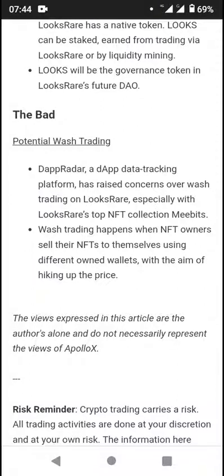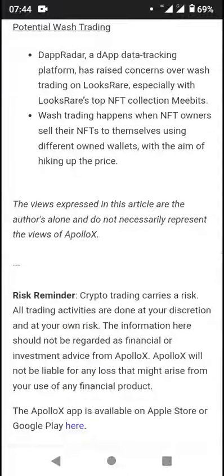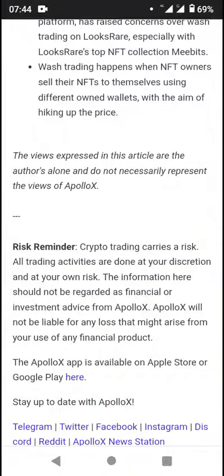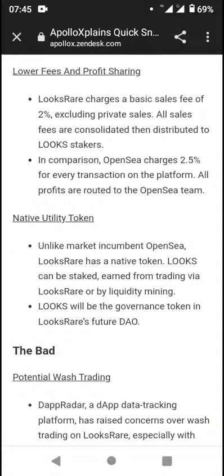The downside is potential wash trading. Data tracking platforms have raised concerns about wash trading on LooksRare, especially with its top NFT collections. Wash trading happens when NFT owners sell their NFTs to themselves using different owned wallets, with the aim of hiking up the price. This is mainly possible due to the fact that most transaction fees are relatively cheap, making it easy to pull off. Either way, you want to check out an NFT project to know how valuable and good an investment it can be for you before you put money in.